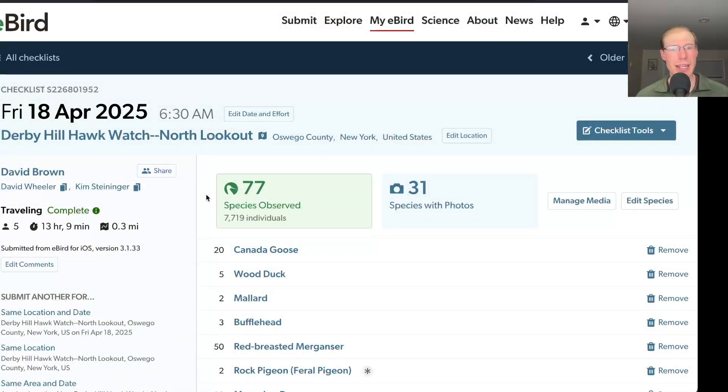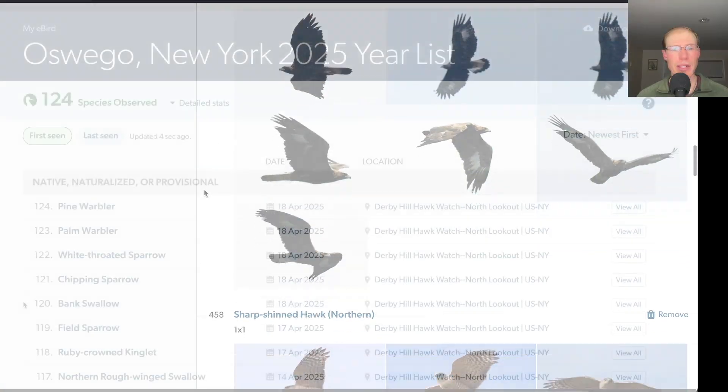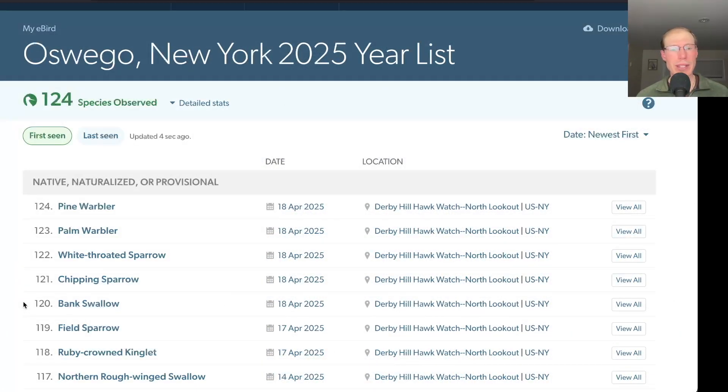We had 40 people who signed the visitor book today. Taking a look at the eBird list, today we had 77 species — quite the total for this time of year. We had five new species for the season, which were bank swallow, chipping sparrow, white-throated sparrow, palm warbler, and pine warbler, for a total of 124 species seen so far this season.